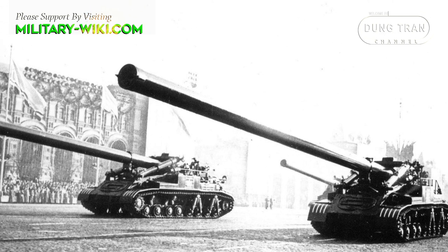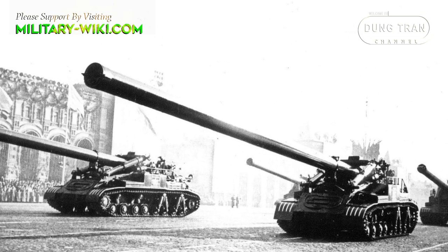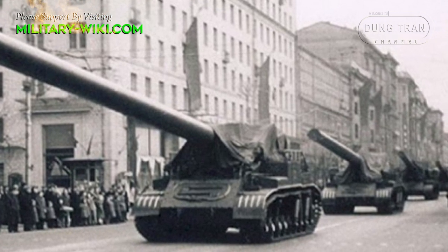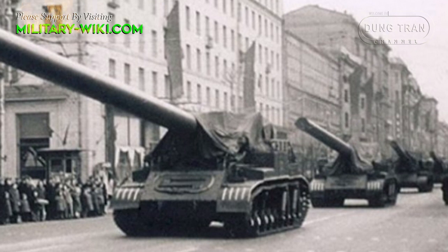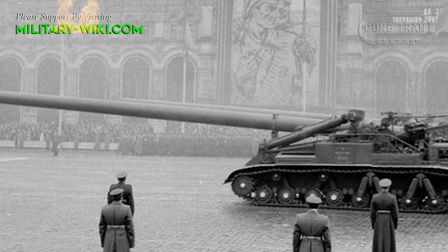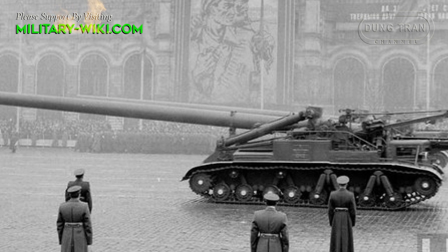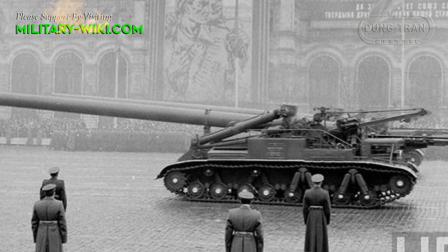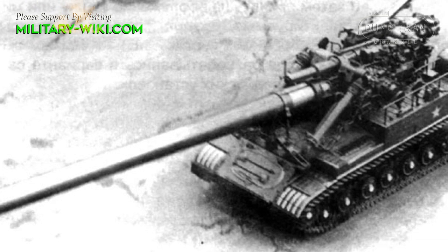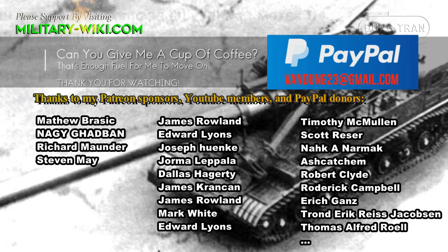The 2B1 Oka was seen as more of a propaganda weapon than a combat weapon, and only 6 systems were tested. In addition, the trends in nuclear doctrine of the United States and the Soviet Union in the mid-1960s, along with the emergence of ballistic missiles with longer ranges and safer than nuclear artillery shells, caused the 2B1 Oka to lose its position. Currently, there is only one 2B1 Oka self-propelled howitzer in existence, on display at the Russian Artillery Museum in the city of St. Petersburg.